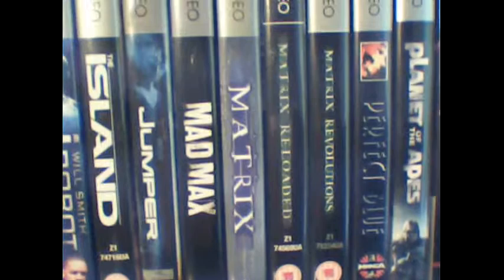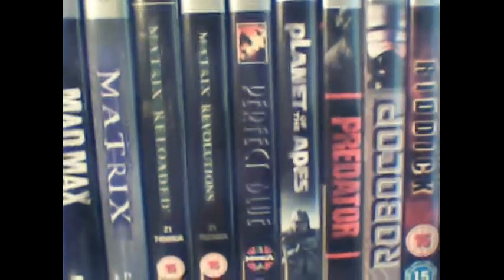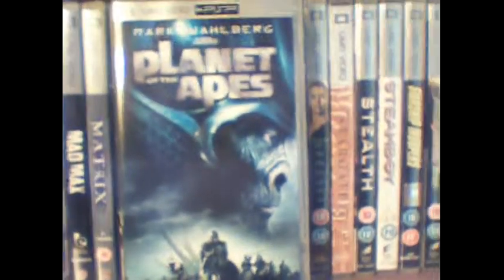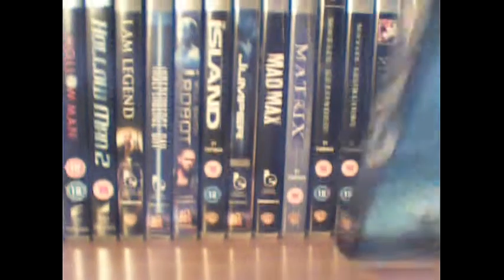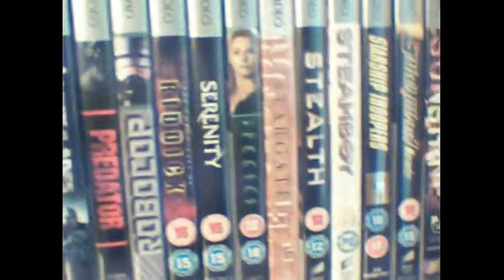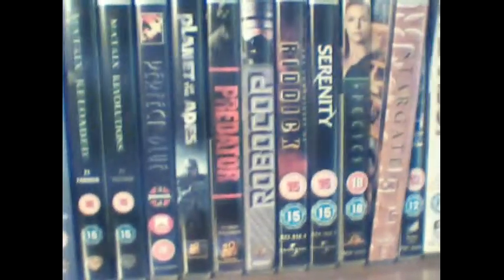Quite a lot of my UMD movies are sci-fi movies. We've got the Matrix movies there, Perfect Blue animated movie. We've got this nice Planet of the Apes movie with some really cool artwork on the front, which was a US release that I imported — one of my friends from the forum sent it over. We've got Robocop, Predator, Chronicles of Riddick, Serenity, Species, and Stargate, which was another US release with a really nice cool cover.